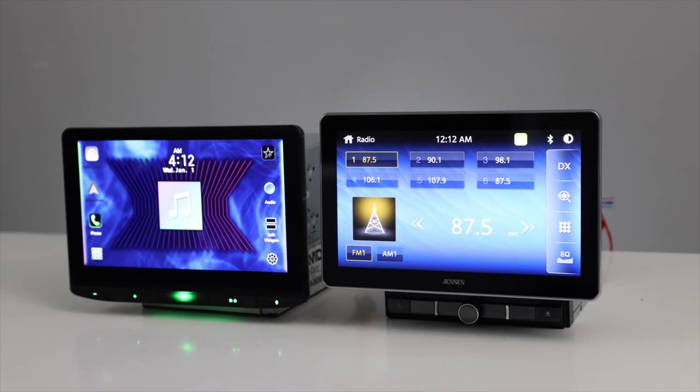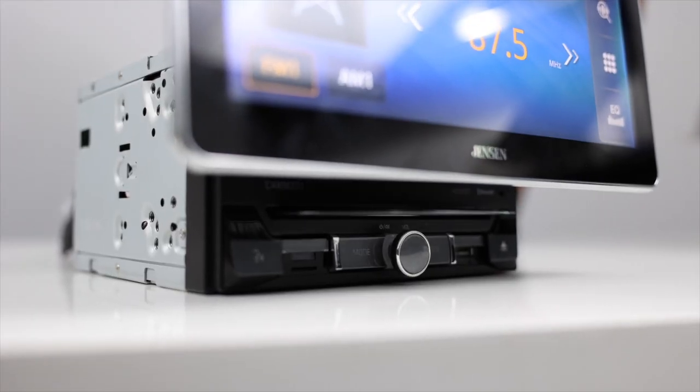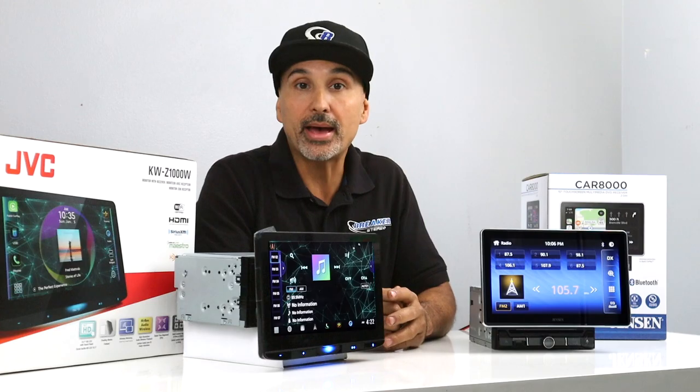And here's the only feature that the Jensen has that the JVC does not: a CD/DVD player for music and video playback.